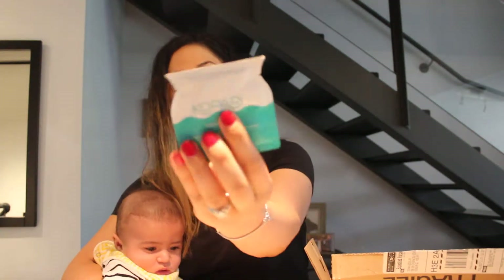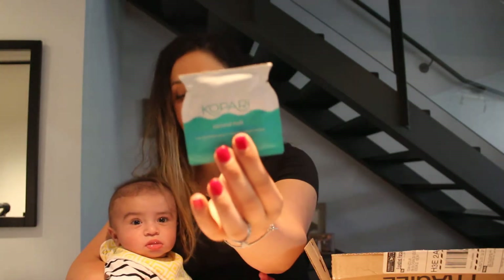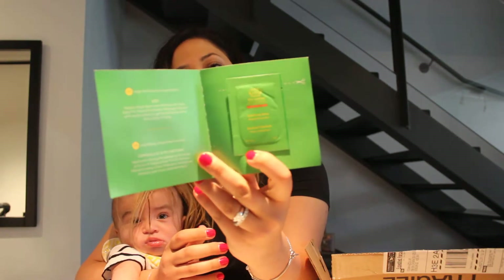Oh, funny — this is actually the product that I just ordered, and they gave me a sample of it too, so we get to try that as well. And then finally, this is by Tata Harper and it's a clarifying mask — a little sample inside.